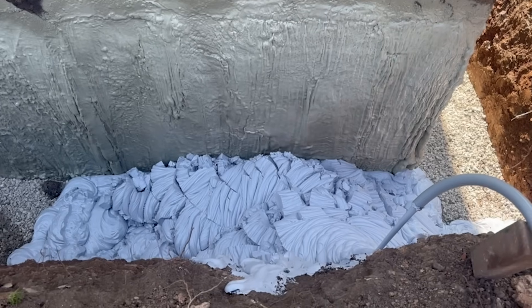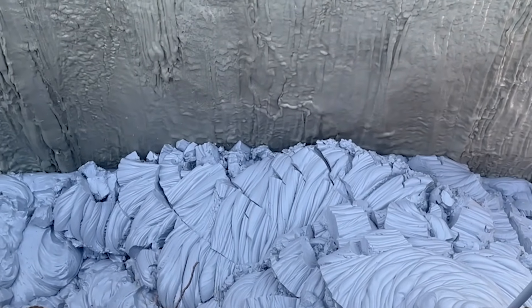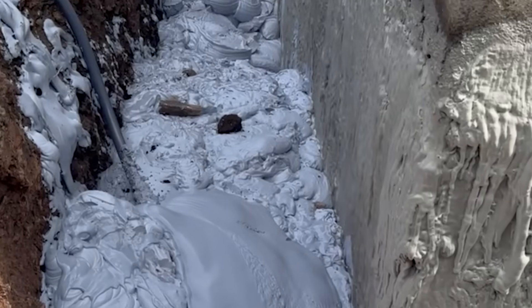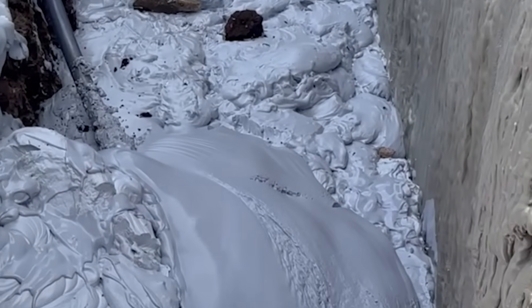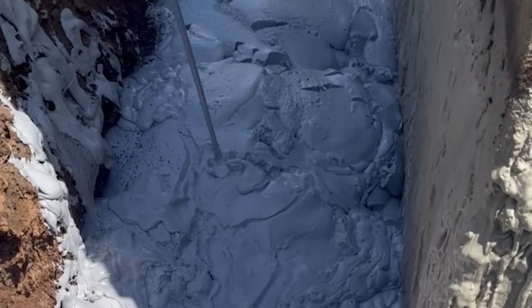Fill foam is a pre-expanded foam designed specifically for void filling. Whether you're dealing with soil loss, sinkholes, abandoned tunnels, erosion, culverts, wells, or pipes, fill foam provides a stable, safe, and efficient solution.